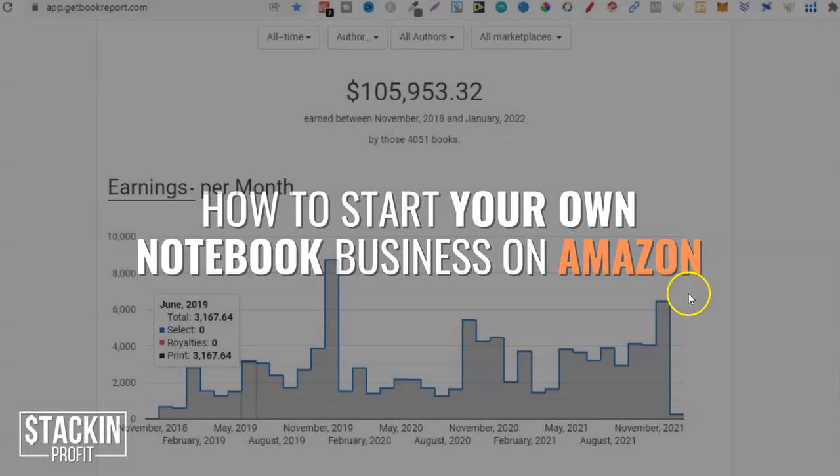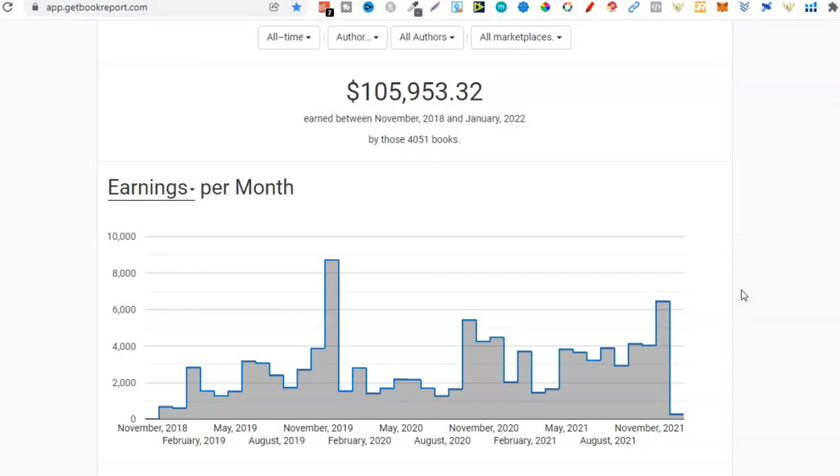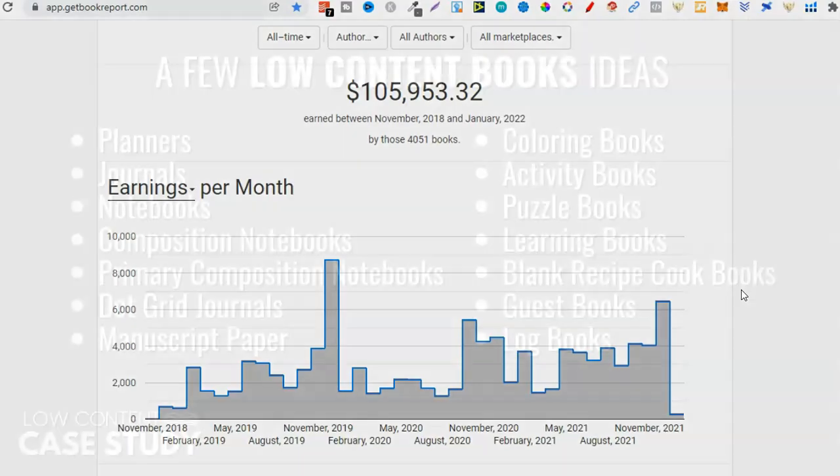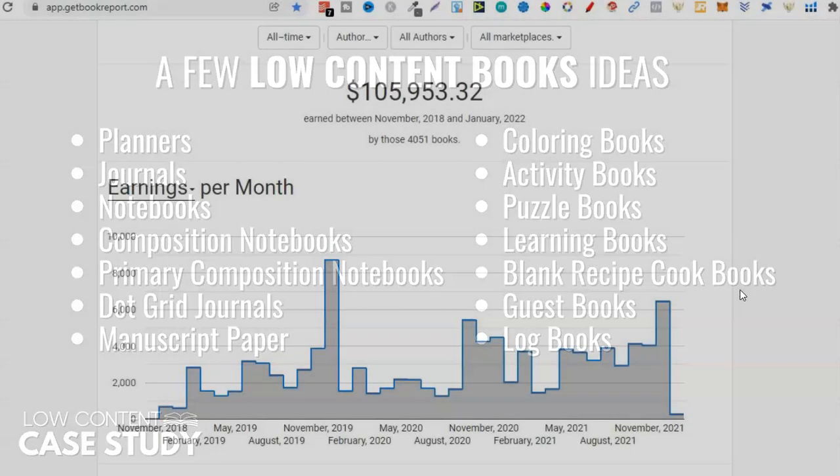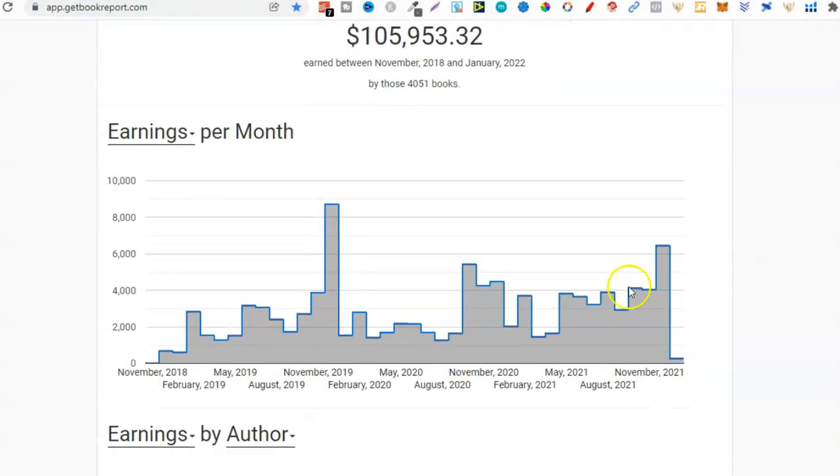Here are my results from selling my own books. Even though we're talking about notebooks in this video, there's a lot more that we can create. There's so many different types of low-content books or no-content books — standard notebooks, journals, composition notebooks, colouring books, planners, sketchbooks. I didn't just create and sell one type of book. This $105,000 over three years has come from a combination of all different types of books.